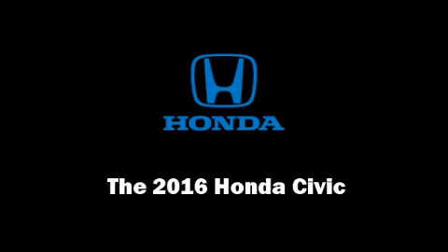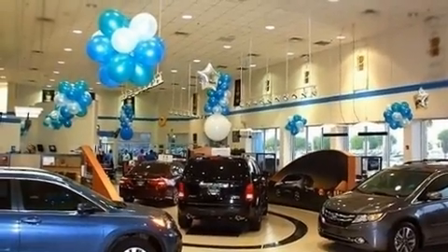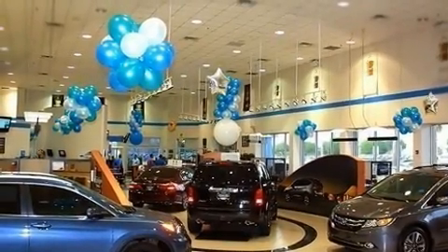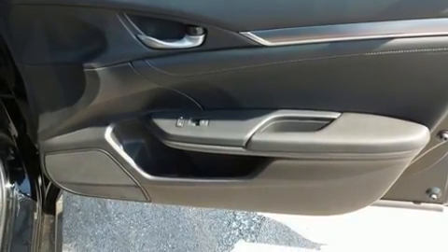Sensibility and practicality define the 2016 Honda Civic. This four-door, five-passenger sedan is ready to drive off the showroom floor. It features an automatic transmission, front-wheel drive, and an efficient four-cylinder engine. The engine breathes better thanks to a turbocharger, improving both performance and economy.